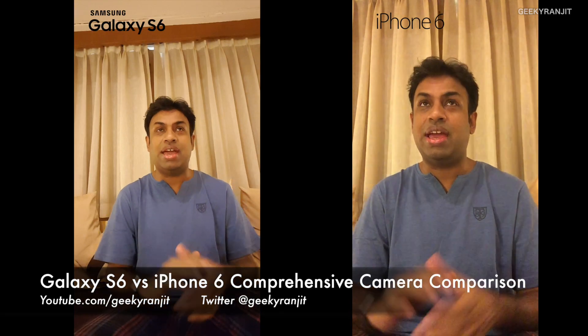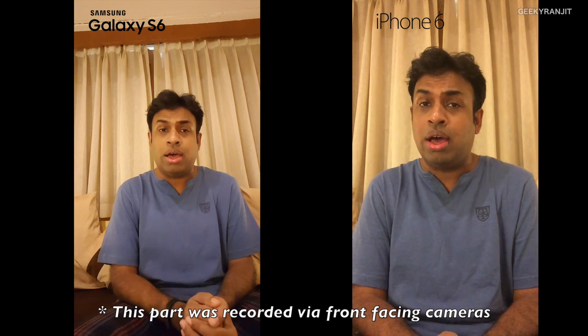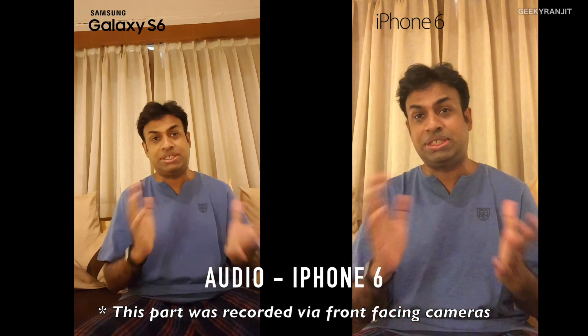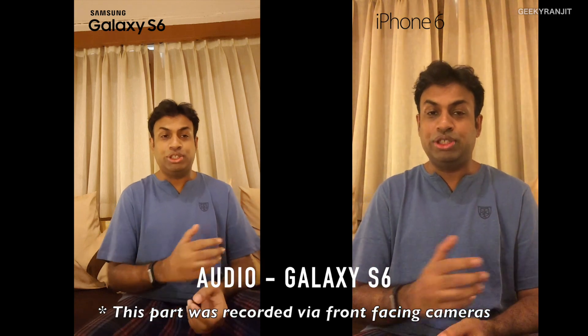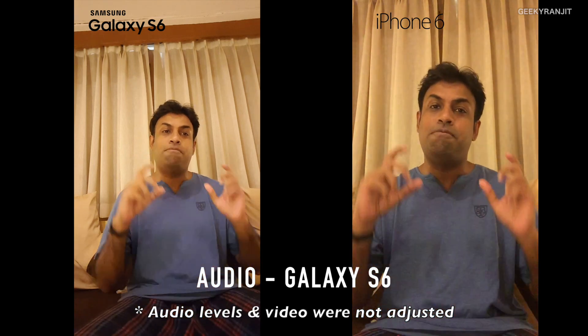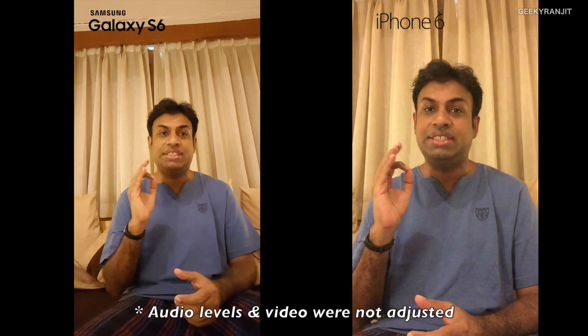Hi, this is Ranchit and you'll notice this is a completely different setup — I'm in Goa. When I did the camera review for the Galaxy S6, quite a few of you asked me to also test out the camera performance of the iPhone 6. As I was traveling I thought, why not just do that? I'm taking a vacation in Goa for the next couple of days, so I'll be taking a lot of pictures with both the iPhone 6 and the Galaxy S6.